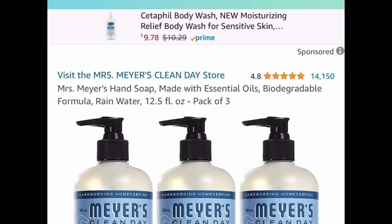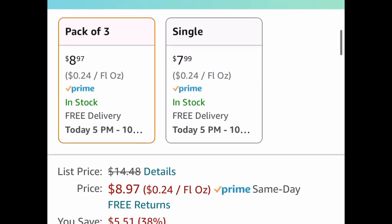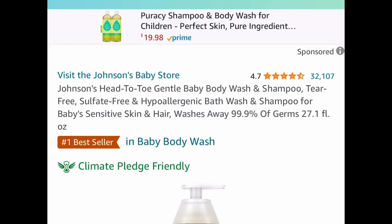Here we have a price drop on these hand soaps — these are 12.5 fluid ounce each and you get three of them. These are currently price dropped down to eight dollars and 97 cents.